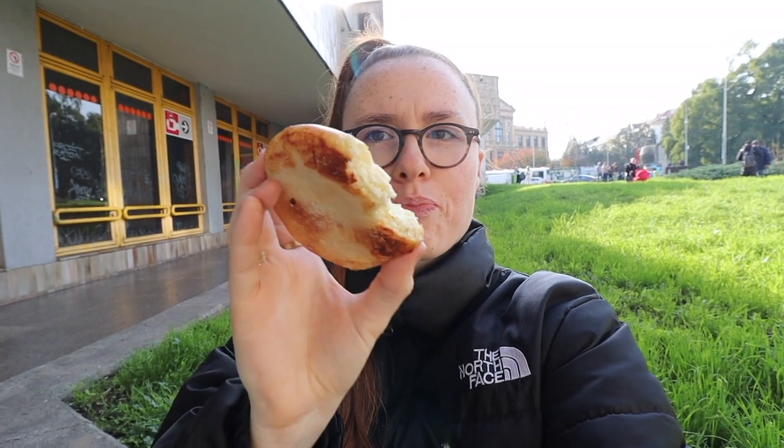The pastry is really thick but also soft and quite crumbly — it's like a cross section. Really nice, and it only costs 24 of the Czech currency, which is less than a pound. So if you're looking for a cheap snack to keep you going through the day, I would highly recommend this. Delicious.